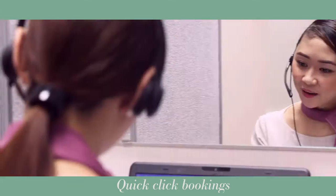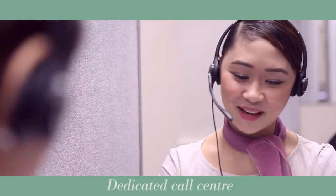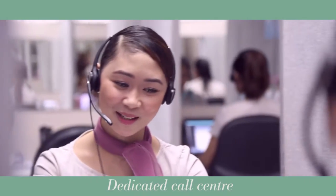You can use our online quick-click booking system to book in a flash, or just call our friendly, dedicated call centre booking team who are ready and waiting to answer your questions and book you in.